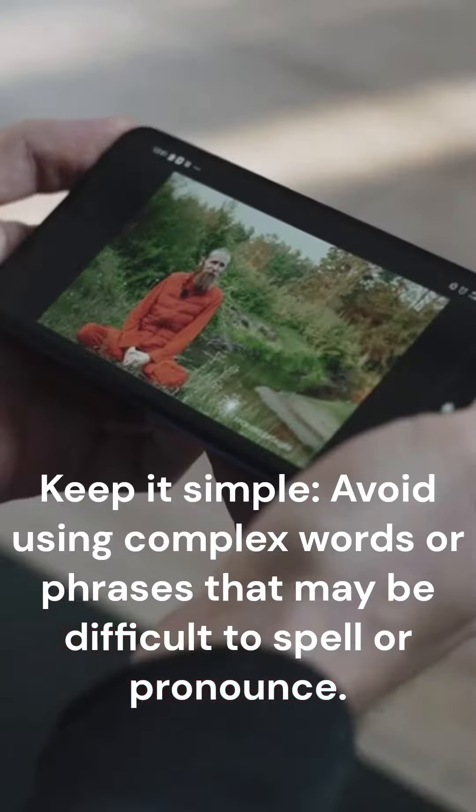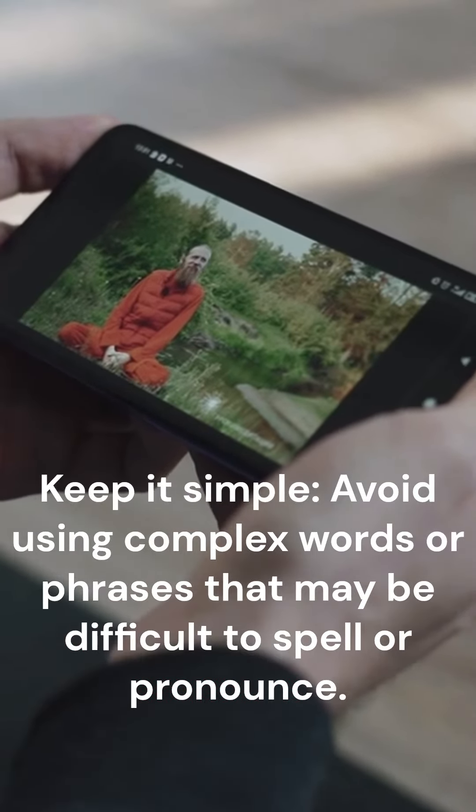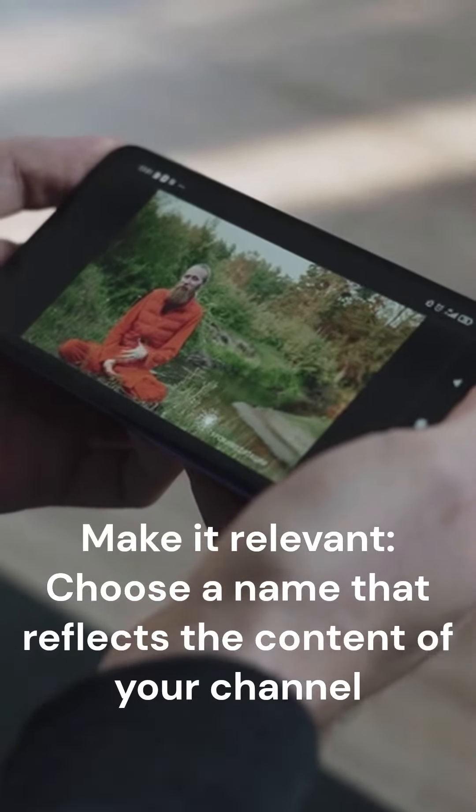Keep it simple. Avoid using complex words or phrases that may be difficult to spell or pronounce. Make it relevant — choose a name that reflects the content of your channel.